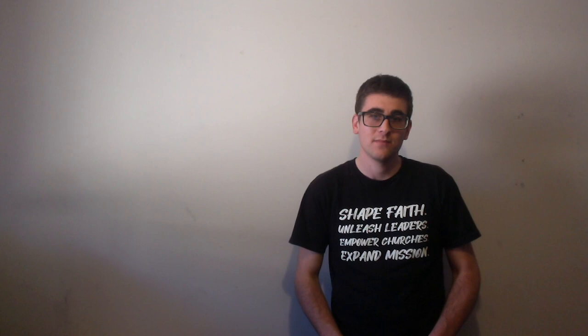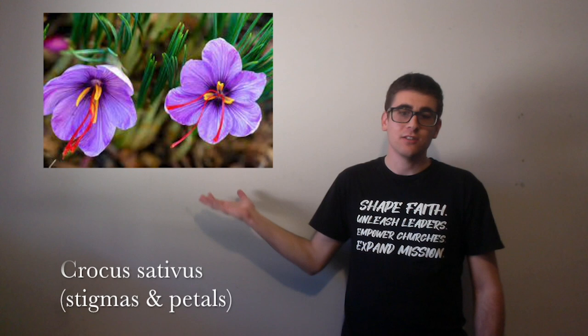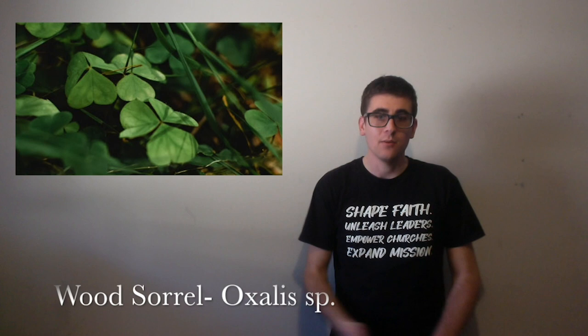And then we have rosemary. Rosemary is used in Mediterranean cooking and it also has anti-inflammatory properties. Then we have saffron. It's used as a flavouring and also as a food dye. Then we have sage, which is used for its peppery flavour and is an anti-fungal.